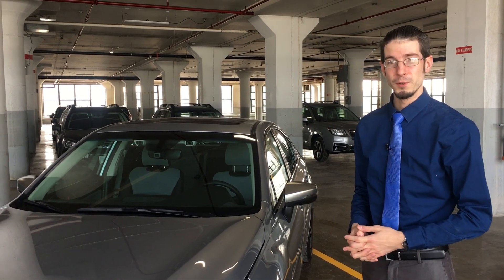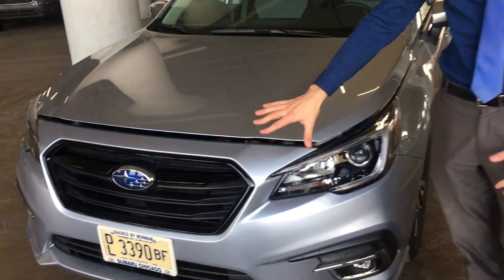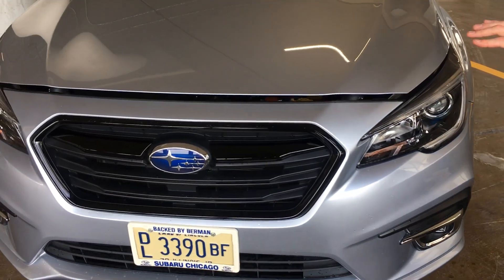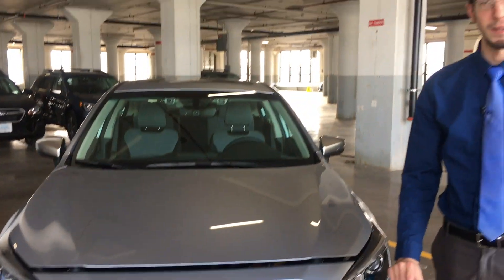Some changes with the new Legacy include new headlights and actually the entire front end. The grille is slightly different, and the headlights are a little more aggressive with fog lights down below on some models.